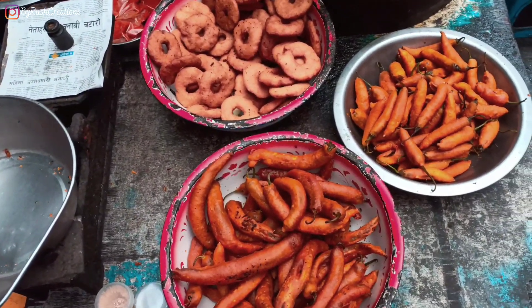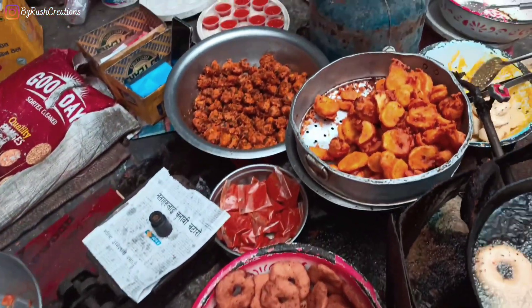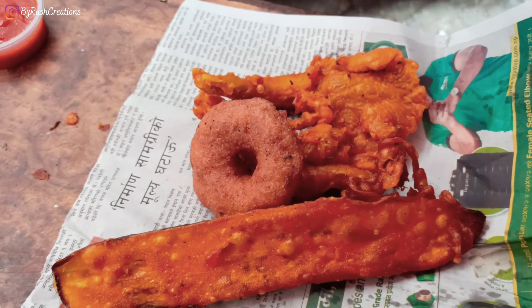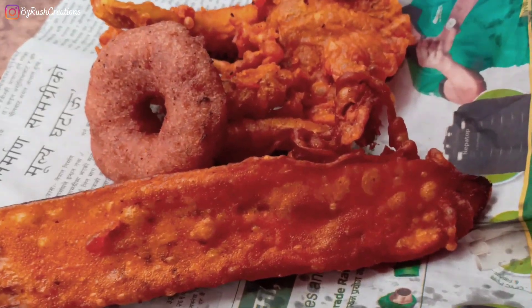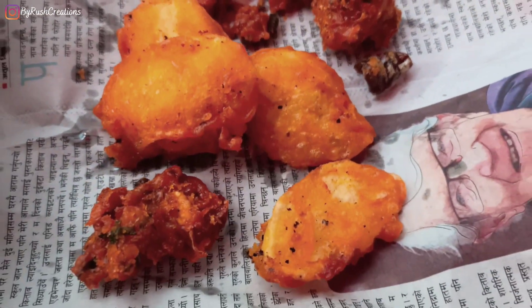I took a piece of every Pakoda they had except for the Chili Pakodas, because I'm not very good at handling spices. Except for Alu Pakoda and Piaz Pakoda, all the others are sold in pieces, but Alu and Piaz Pakoda are sold in grams.